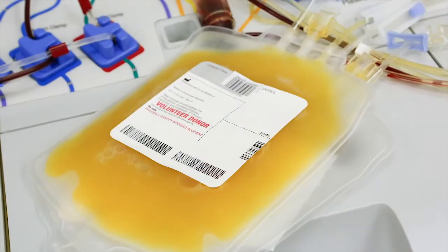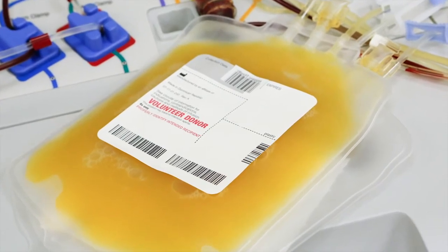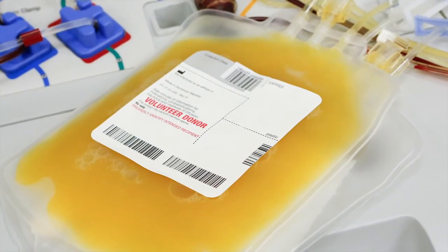Your doctor may suggest a medicine to boost your bone marrow to make more platelets. In some cases, a platelet transfusion may be suggested. Platelets only last for about three days, so repeated transfusions may be needed.